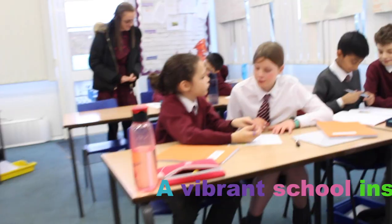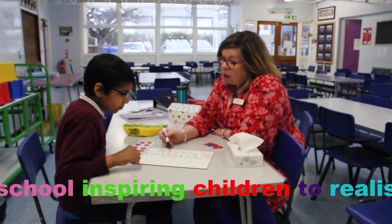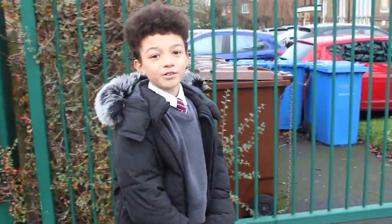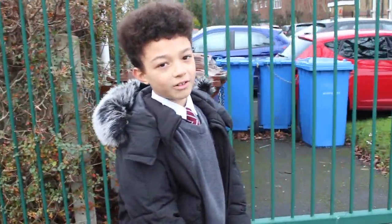Hello and welcome to Bushy Heath Primary School, a vibrant school inspiring children to realise their potential. We're sorry you're unable to see the school in person, but we hope this film shows you a little bit of what it's like being a child at this school.